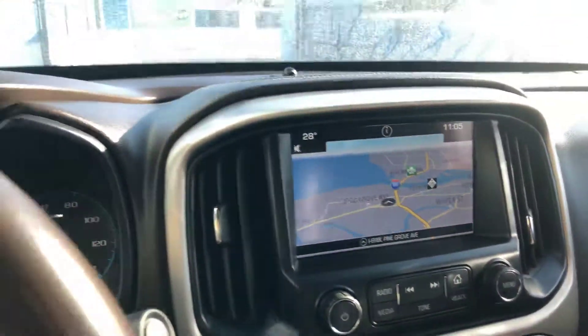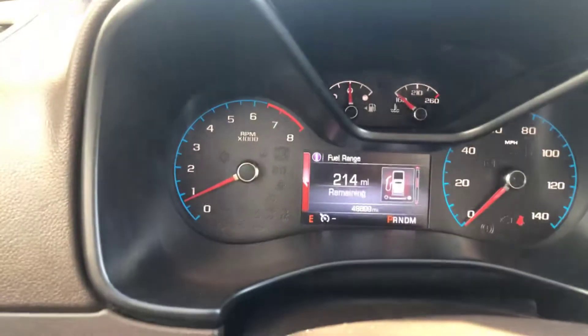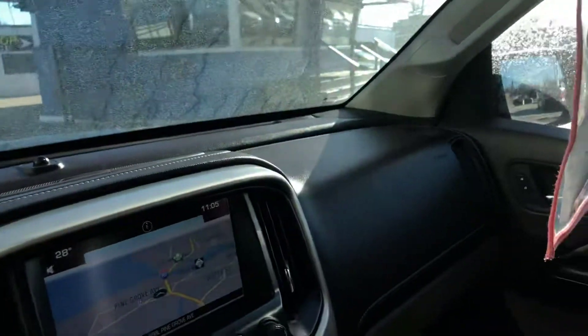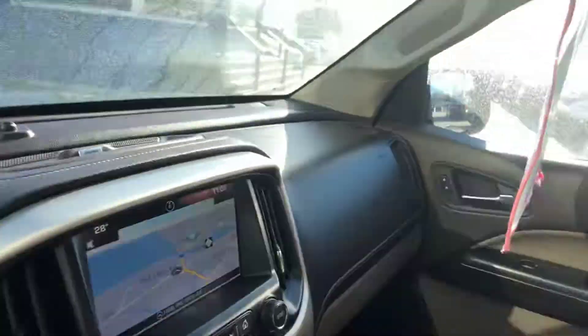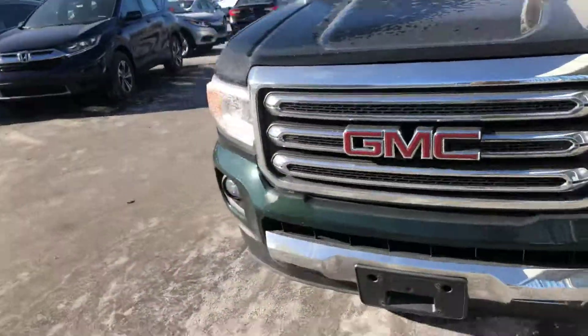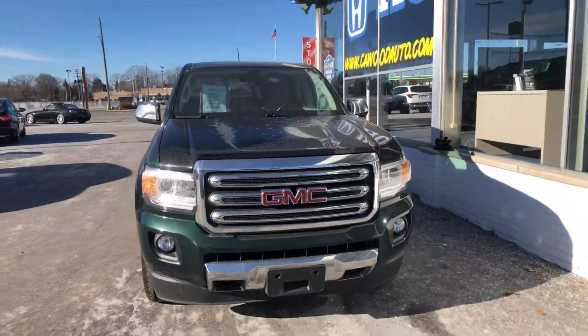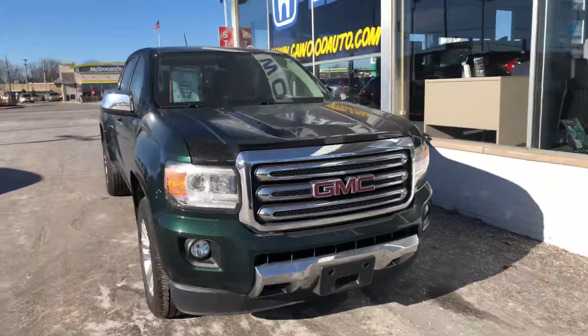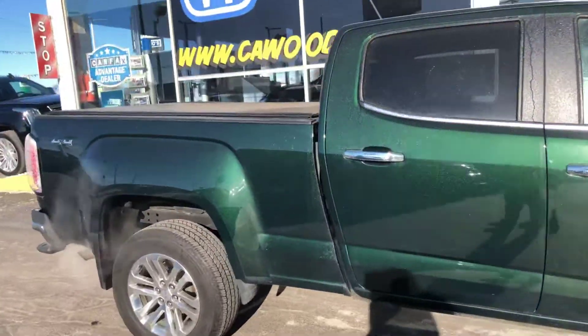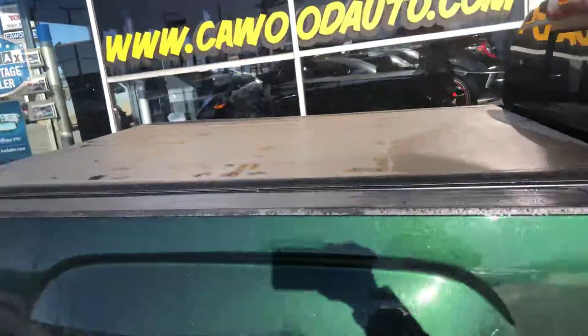It has 48,000 miles on it. It has a Bose system — very nice vehicle. Stop by and see us here at Kay Woodenport. Take this beauty for a test drive. I don't see any flaws in this vehicle. Nice color, and it has a tonneau cover.